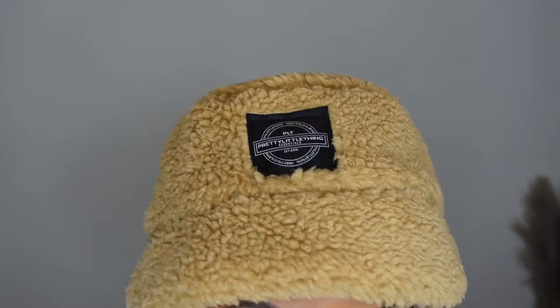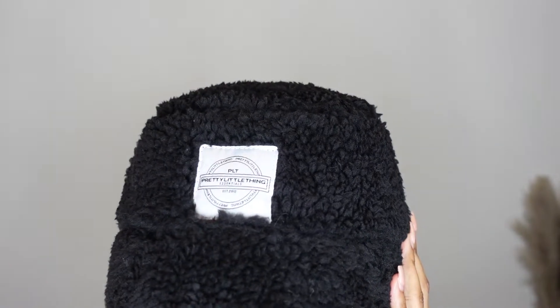The next accessories I purchased are the same hats in different colors — the tan tab board bucket hat. These are so cute. I got one in tan and one in black. I can't wait to wear these with a little jogger set. The material is super soft and comfortable. They're more of an accessory piece than for staying warm.